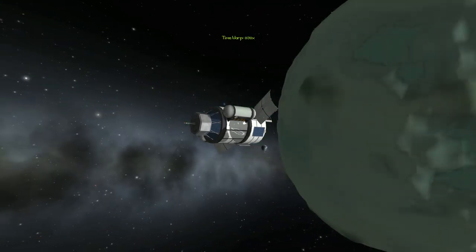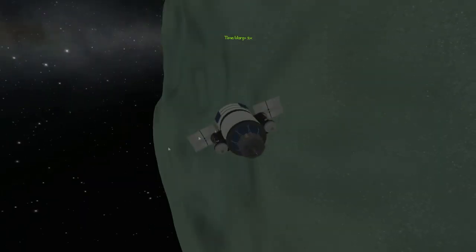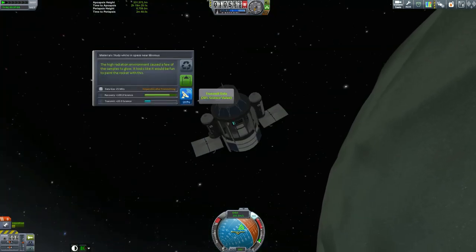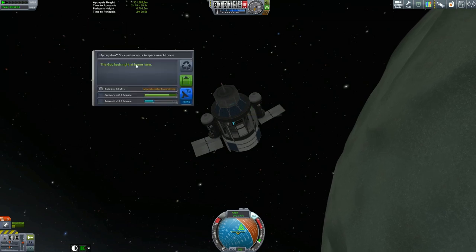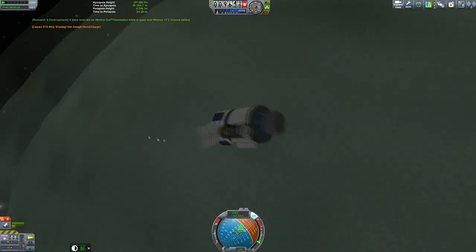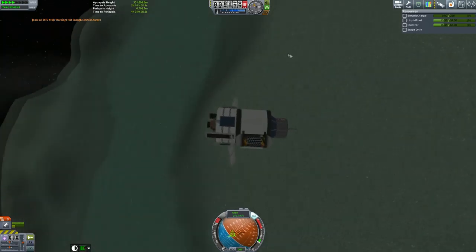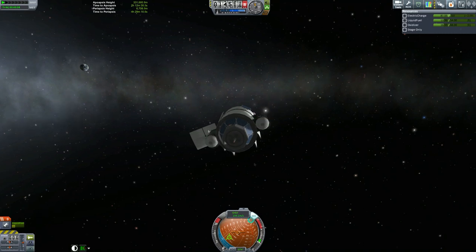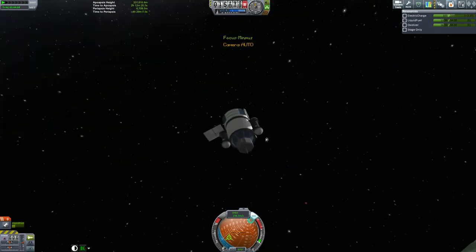Yes, a time warp, and we get really close to Minimus. I think some of the mountains can even go up to 5 km — I'm not entirely sure. It's a small moon. I mess up here as well — we ran out of power while trying to transmit the goo canister data. I thought I lost that data completely, but when we come into the sun, it did actually transmit the full data back when we got power again.